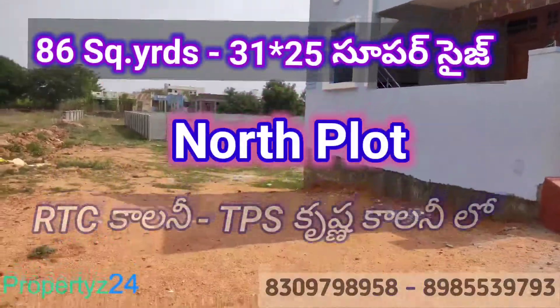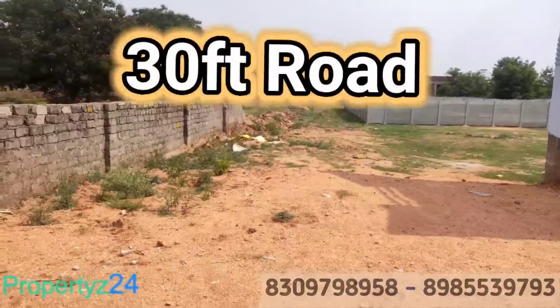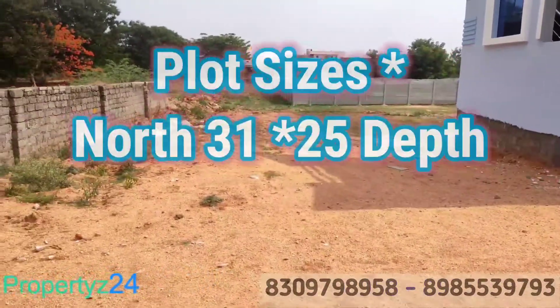Welcome to Properties 24 years. Here we have a flat. We have a better flat here. We have a road face here. We have a 20th floor inside.